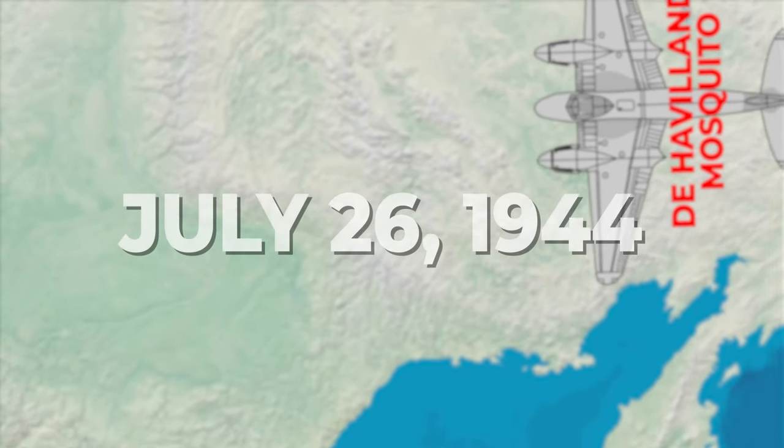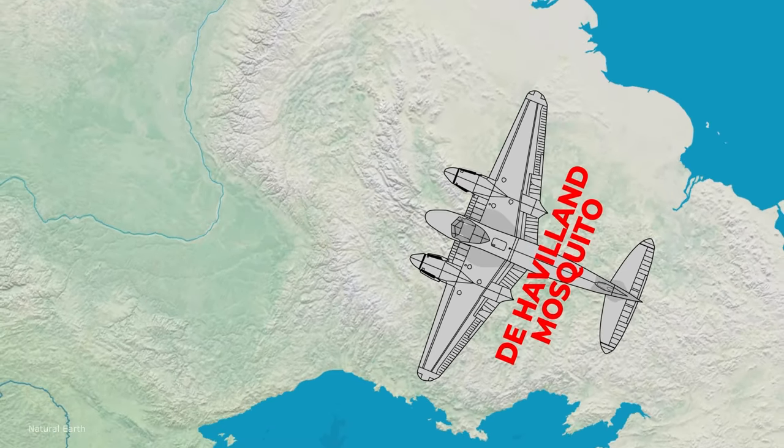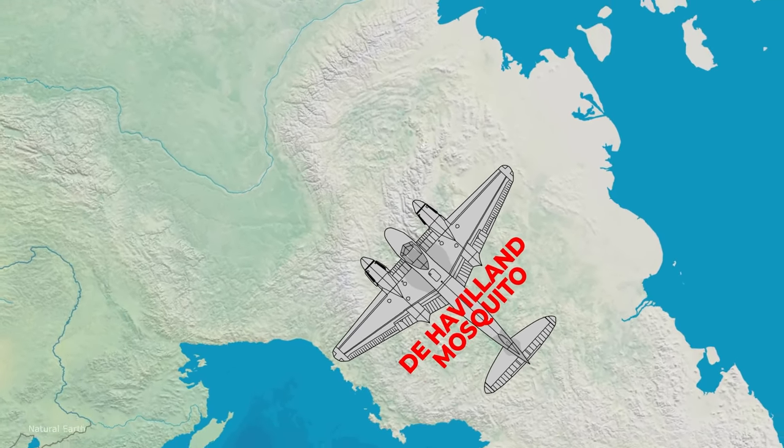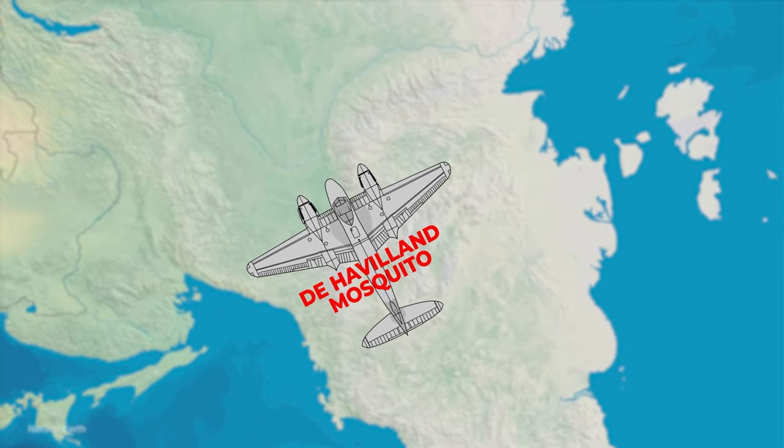July 26, 1944. A lone aircraft streaked across the sky, high above Germany. Royal Air Force pilot Flight Lieutenant Albert Wall guided his de Havilland Mosquito on a long-range photo reconnaissance mission.